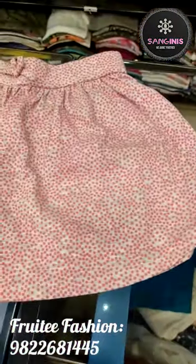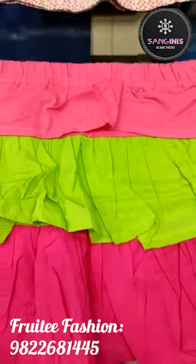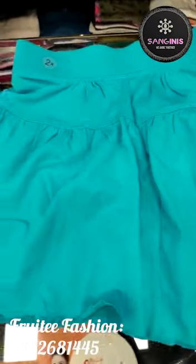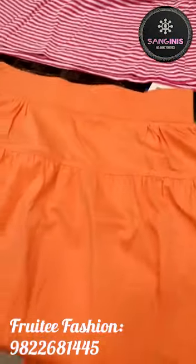Kids skirts are available, with prices starting from 130 rupees. The designs are very good and the material quality is excellent at Fruity Fashion. The kids wear starting range for skirts is 130 rupees.